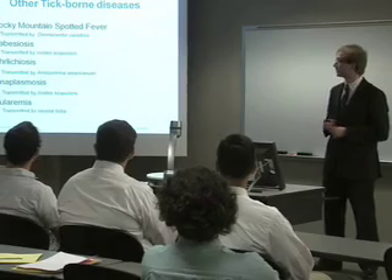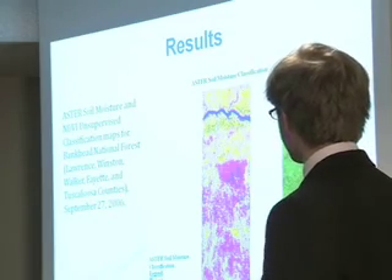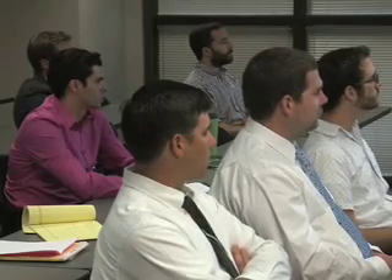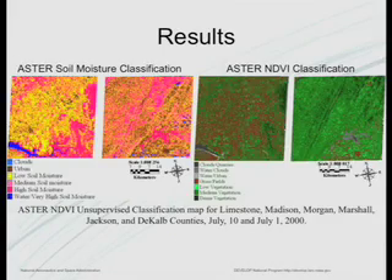Thanks to a program at the NASA Marshall Space Flight Center, Huntsville area students are helping scientific and community leaders make better informed decisions about Lyme disease and how and where this chronic illness is likely to strike the local public. Through the DEVELOP Applied Sciences Program, the students performed fieldwork and used remote sensing data provided by Marshall to analyze soil moisture and vegetation at 12 locations in the Talladega National Forest in north central Alabama. In the DEVELOP program that I'm mentoring, we're really focusing on public health benefits.